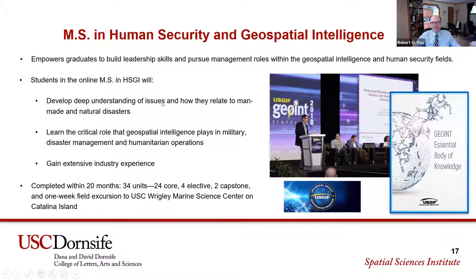In the interest of time, let's talk about the MS in Human Security and Geospatial Intelligence program. Our goal with this program is thinking about leadership skills and management roles for folks within geospatial intelligence and human security — military and intelligence leadership roles, first responders, and issues of human security. It has somewhat more units than the MSGIS degree, a couple more classes, particularly focused on geospatial leadership and an extra remote sensing class. The capstone is a little different.